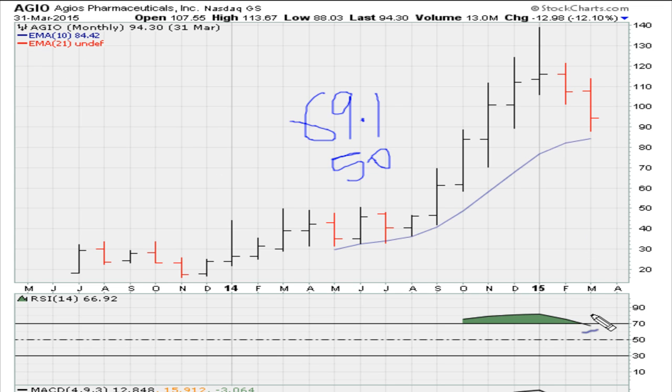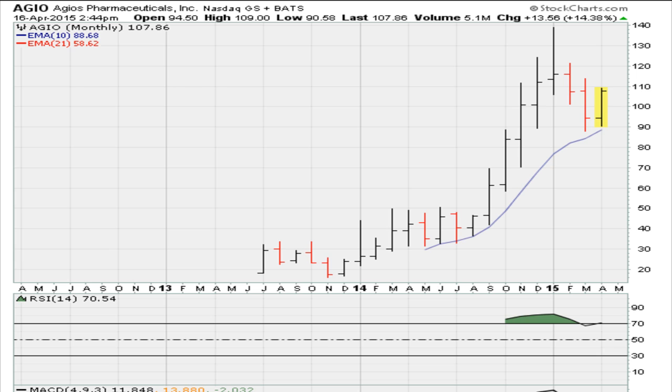This is the closing chart for end of March. The closing day of March, RSI was trading at 66.97. Fast-forwarding to the current monthly chart, we can see that as of right now the RSI is trading at 70.54, which means it is now back above 69.1. That explains why for the month right now, halfway through, it is trading up almost 14 percent — because it has recaptured that 69.10 level.